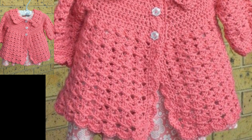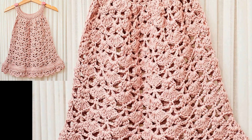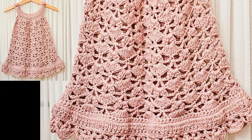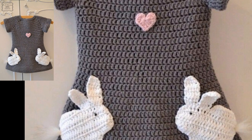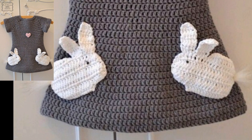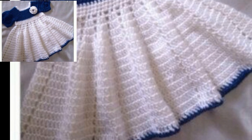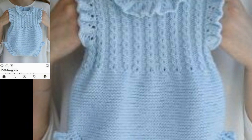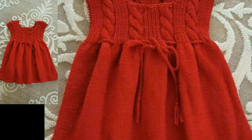You all know I'm providing very interesting and beautiful videos related to crotchets. There are different types of crotchets used in these videos. In this video, I'm providing very beautiful and pretty crotchet baby dresses. I hope you like all the crotchet baby dress ideas.